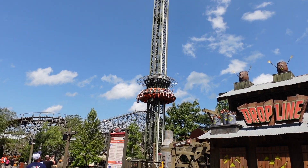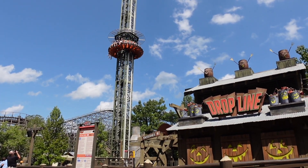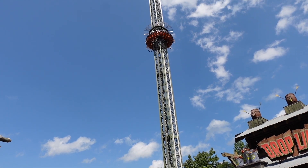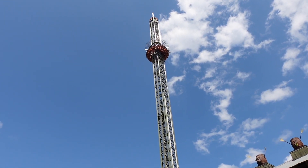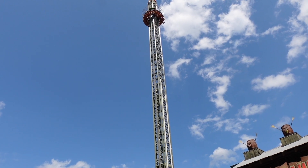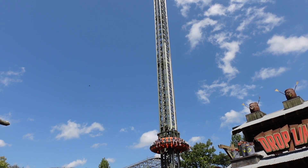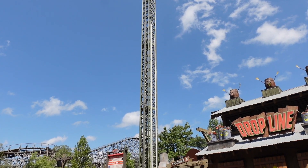We've got Dropline here. It uses what looks like the same ride system as Croc Drop, but it looks significantly taller than Croc Drop actually. It's still going up — still going up — edging out at the very top now. I bet it is a very good view from up there. Dropline, this one's called. Oh, there we go. That is a heck of a drop down there.